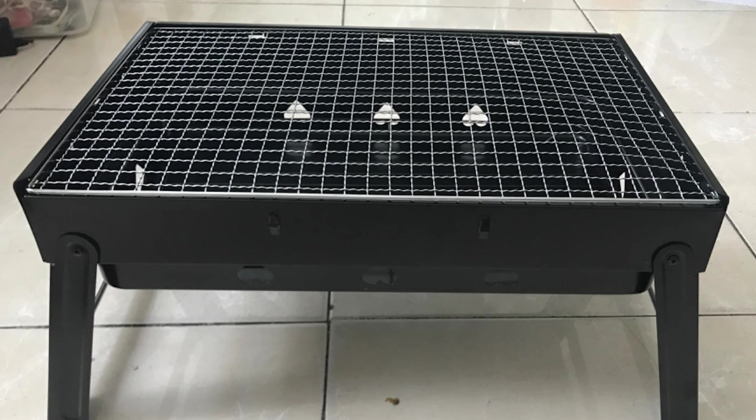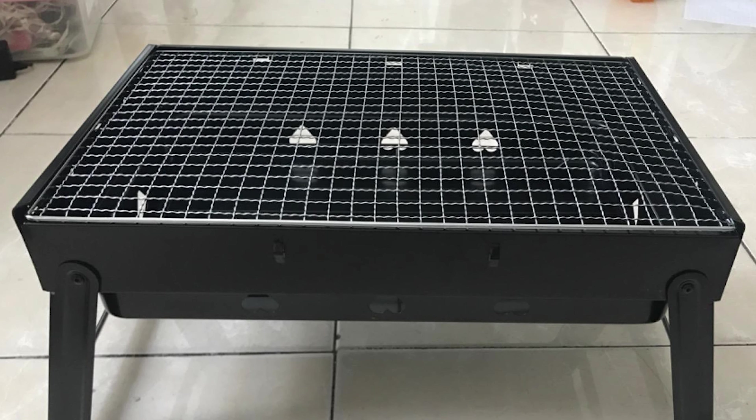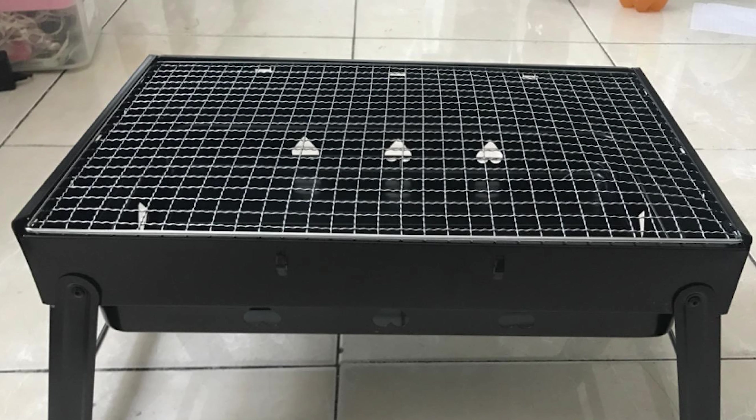With a portable handle and lightweight design, our barbecue grill is great for most occasions such as hiking, camping, picnic, garden party, indoor party, etc. You can take it with you everywhere.